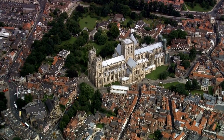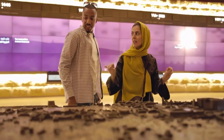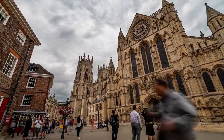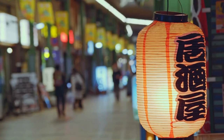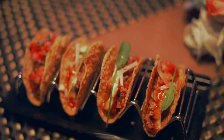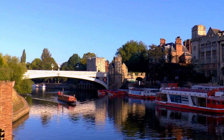7. York. Located in the north of England, York is a city that is steeped in history and culture. Visitors can explore the city's ancient walls and gates, visit the impressive York Minster, or learn about the city's Viking past at the Jorvik Viking Center. The city is also home to quaint shops, pubs, and restaurants that offer a taste of traditional English life.